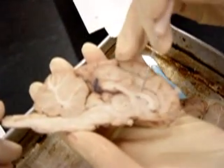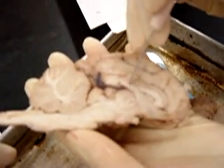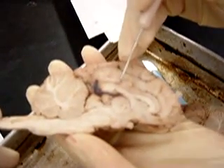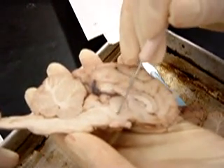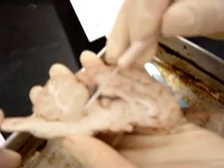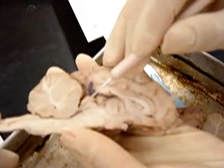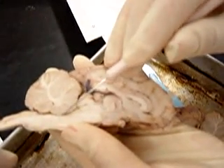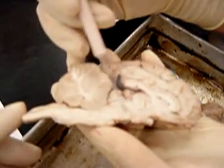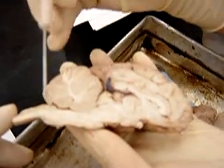In here is the first and second ventricle, called the lateral ventricle. Under the massa intermedia is the third ventricle. And under the cerebellum is the fourth ventricle. This whole thing is the brainstem, with the midbrain, pons, and medulla oblongata.